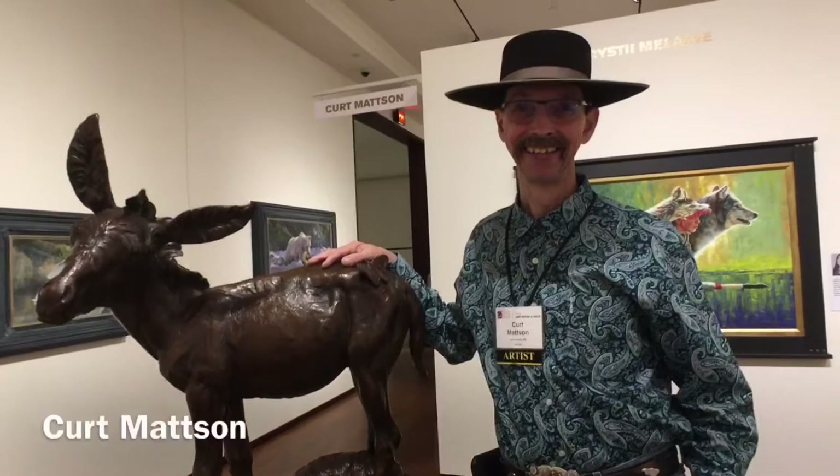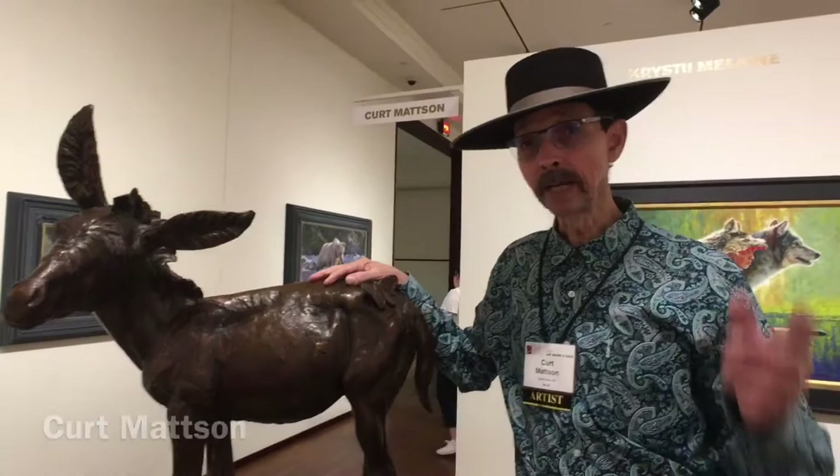We're here at the Quest for the West with Kurt Mattson, and Kurt is standing with one of his pieces. Before we talk about the piece, Kurt, tell me — what do you think of the show this year?